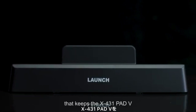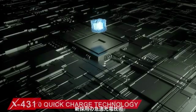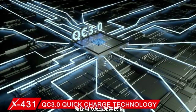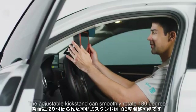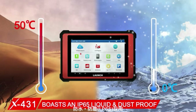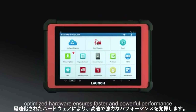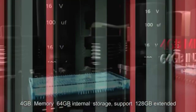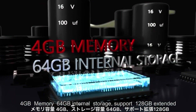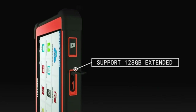A chargeable docking station keeps the X431 PAT 5 fully charged and ready to use anytime with QC 3.0 quick charge technology. The adjustable kickstand can smoothly rotate 180 degrees. The device boasts an IP65 liquid and dustproof rating, with optimized hardware ensuring faster and powerful performance.